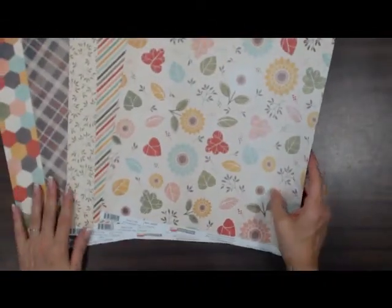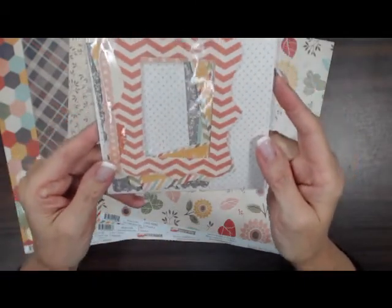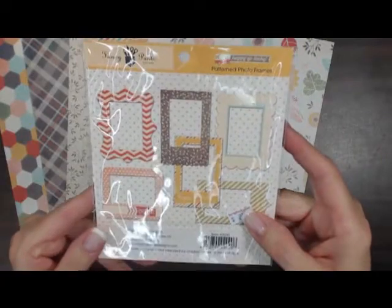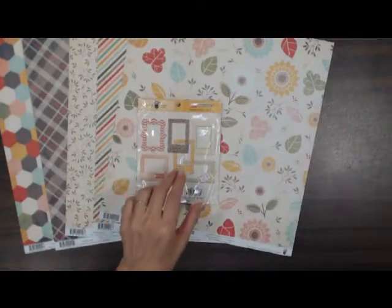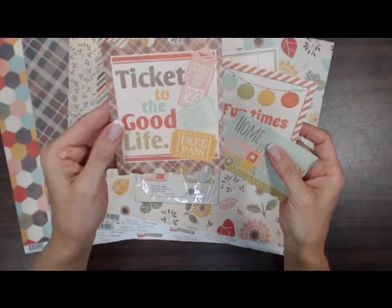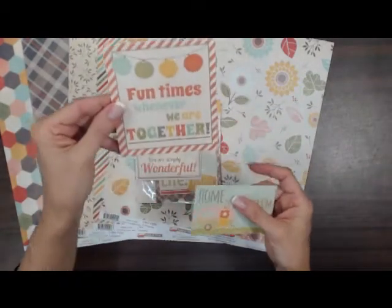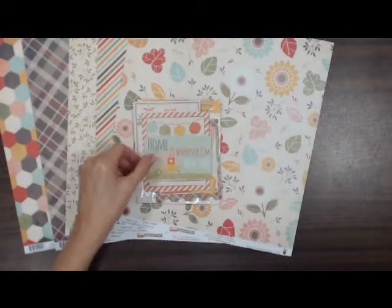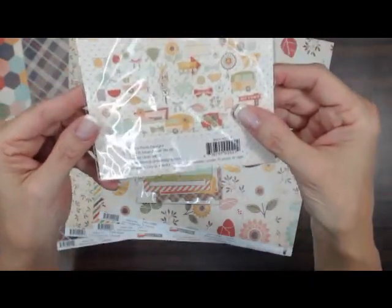Along with the Happy Go Lucky line of paper, we've got some photo frames — six frames in a pack. This is some title pieces; I took them out of the package so that you could see them a little bit closer. Titles include: 'Ticket to the Good Life,' 'You're Simply Wonderful,' 'Fun Times,' and 'Home is Whenever I'm With You.' There's also an ephemera pack with quite a lot of die cuts in it.